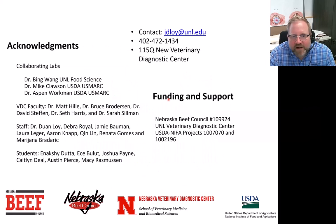Thanks for having me today. We have a fantastic team here at the Nebraska Vet Diagnostic Center and I thank them and all our collaborators for all their work.